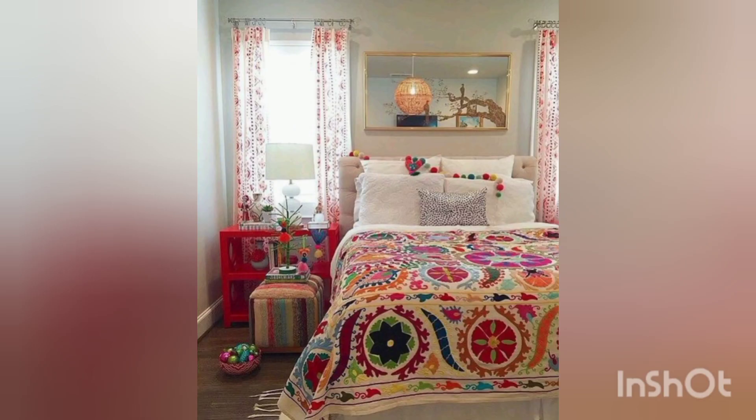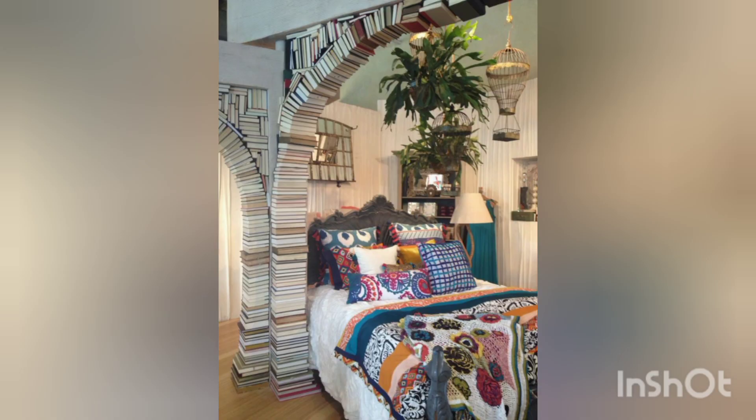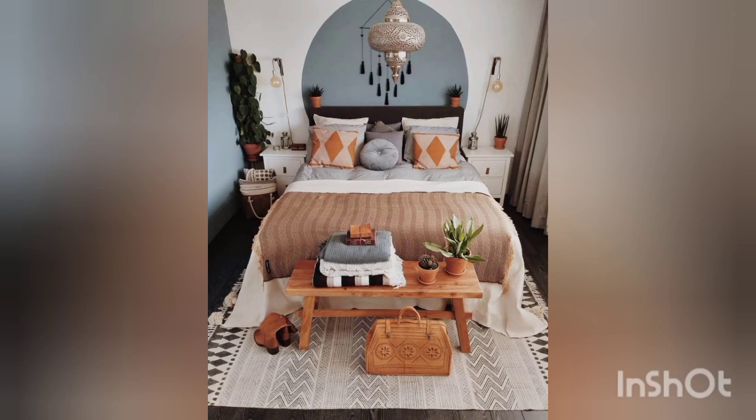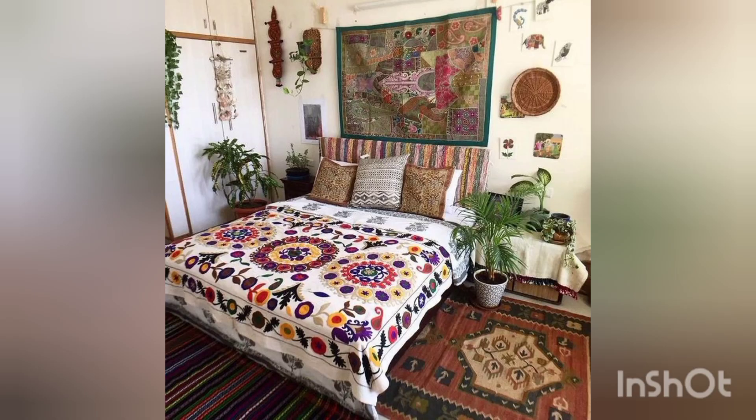You can also hang a canopy or a dreamcatcher above your bed for a whimsical and dreamy touch. Incorporate plenty of indoor plants and hanging planters to bring a touch of nature into your space. Hang a mix of wall art including macrame wall hangings, framed prints, and mirrors with ornate or distressed frames.